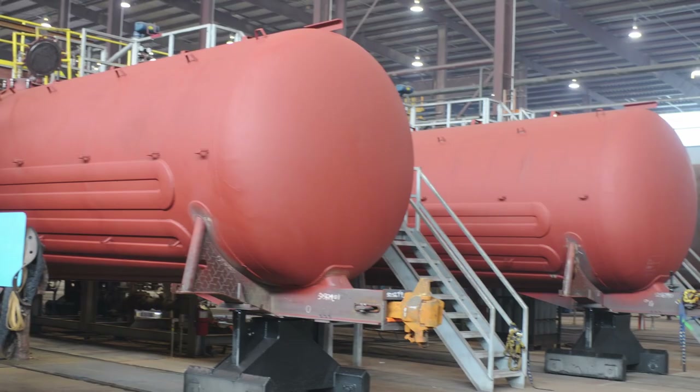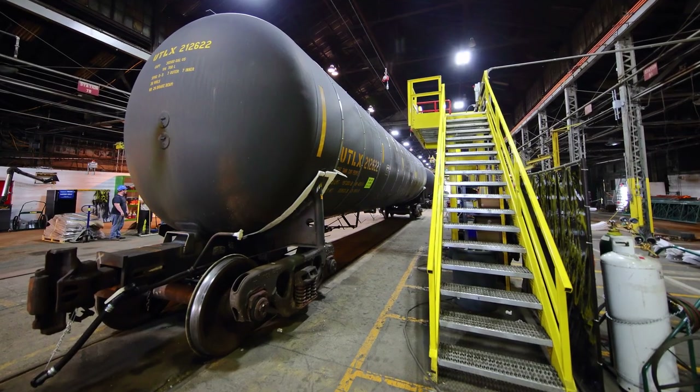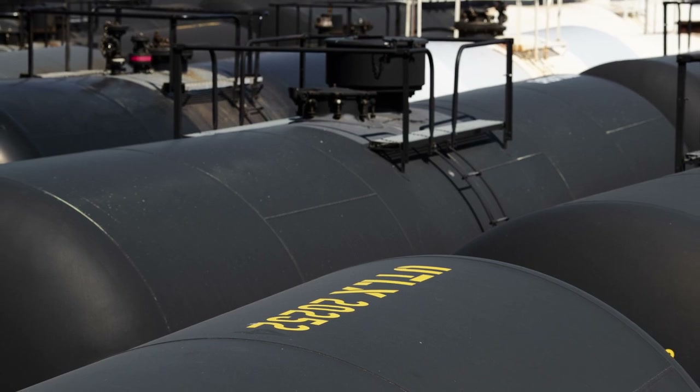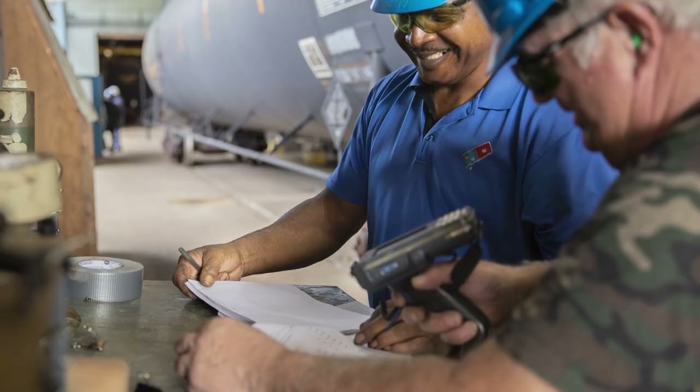Union Tank Car Company strives to be the preferred supplier of high-value rail transportation solutions by providing a best-in-class range of leasing, design, manufacturing, and maintenance services that enable our customers to operate in a safe and efficient manner.